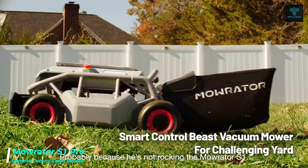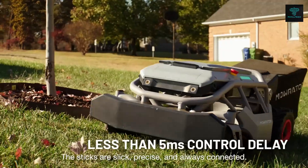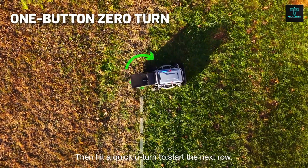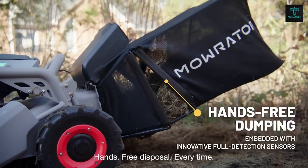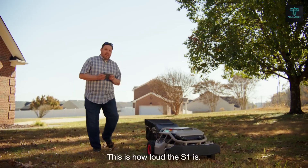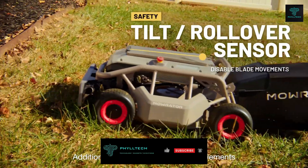Next up is the Morata S1 Pro, a remote-controlled lawnmower designed for large and challenging lawns. With its beast motor, the Morata can mow up to 1.1 acres on a single charge. Its advanced design allows it to tackle steep inclines up to 37 degrees, making it perfect for hard-to-reach areas. Equipped with a 10-year LiFePO4 battery, the Morata ensures long-lasting performance, offering up to 135 minutes of runtime per charge. With its responsive remote control and ultrasonic sensors, the Morata avoids obstacles, ensuring safe and efficient mowing for a perfectly maintained lawn.